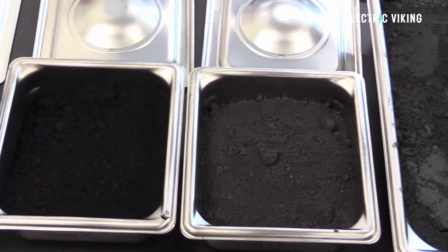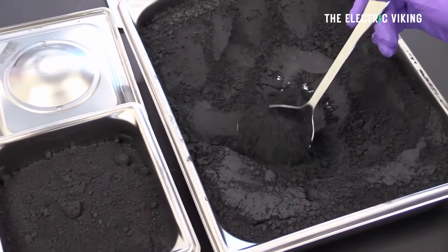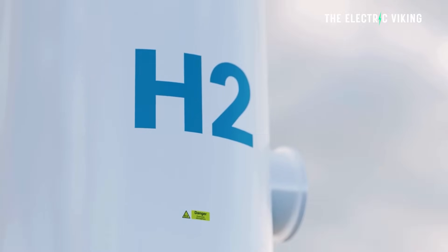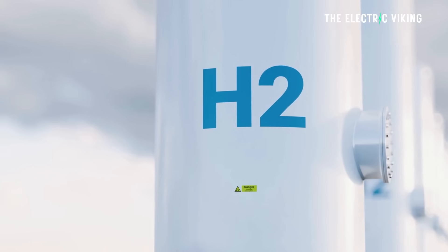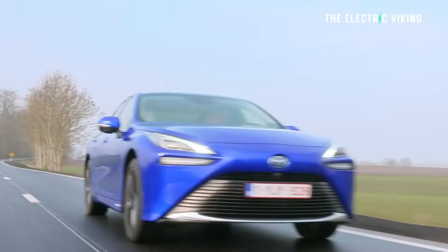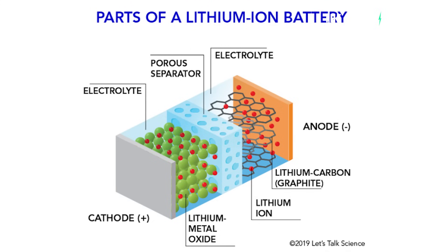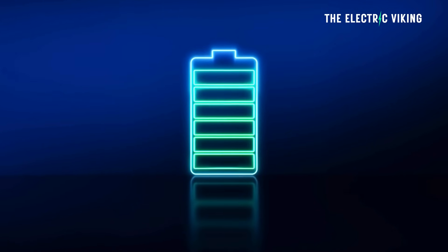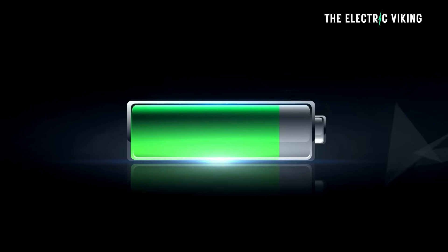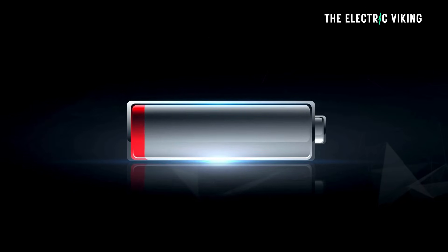Number one, the lithium component provides the familiar rechargeable aspect and good energy storage capabilities. Number two, the hydrogen element adds extra energy storage potential because hydrogen can store a lot of energy in a small amount of mass. In a typical lithium-ion battery, you have an anode — often graphite or lithium metal — a cathode made of lithium compounds, and an electrolyte that allows ions to move. In the hybrid design, the system might include materials that can store hydrogen atoms or molecules alongside the lithium. When the battery is charged, it stores energy in both the lithium chemistry and the hydrogen. When it's discharged, that energy is released as electricity to power a device or vehicle.